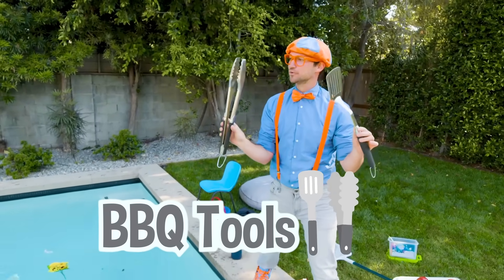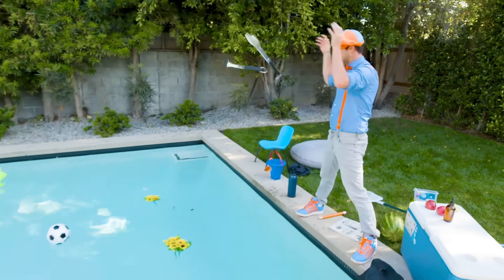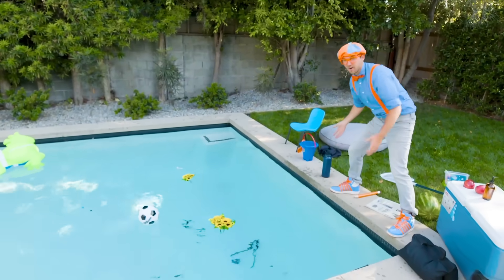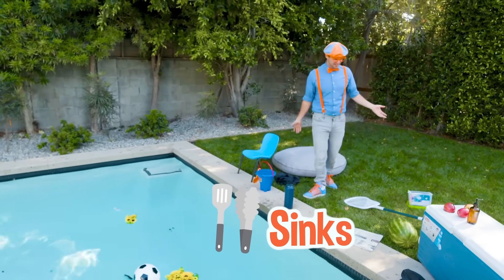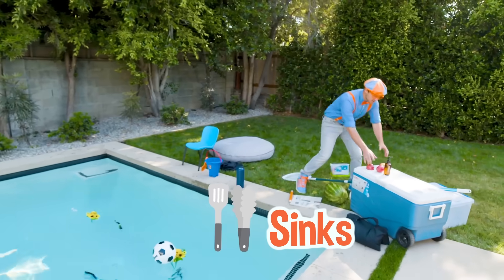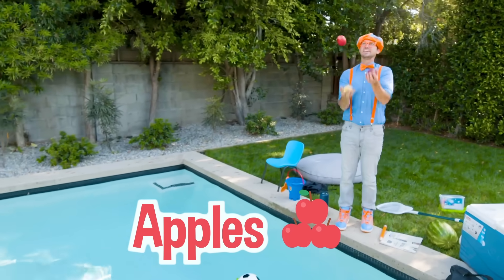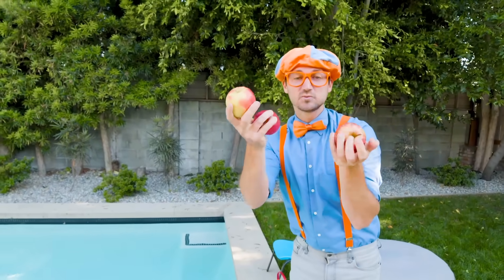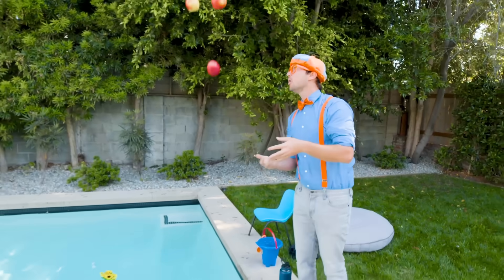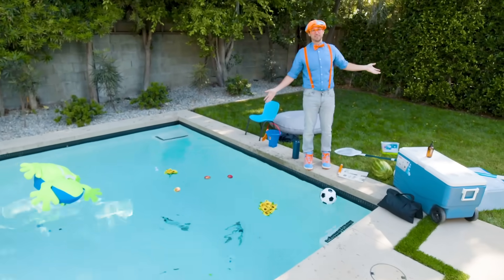Barbecue tools - BBQ! Here we go! Where'd they go? They went all the way down to the bottom, that means they sink. Hey look, some apples! I wonder if these apples will sink or float. All three of them float!